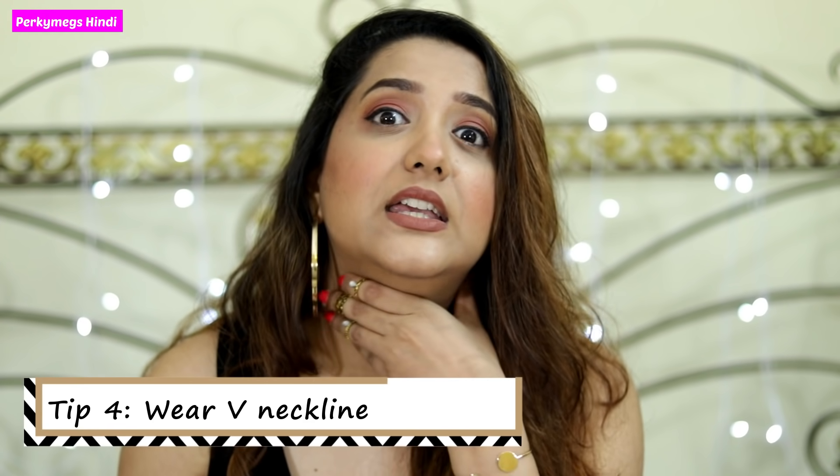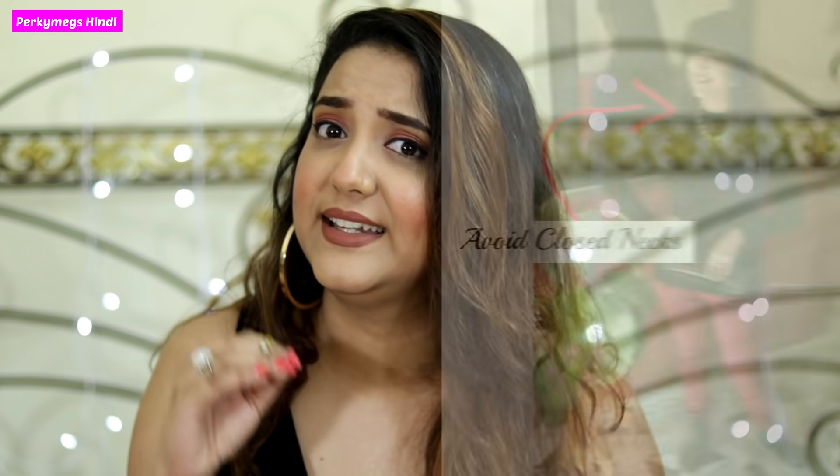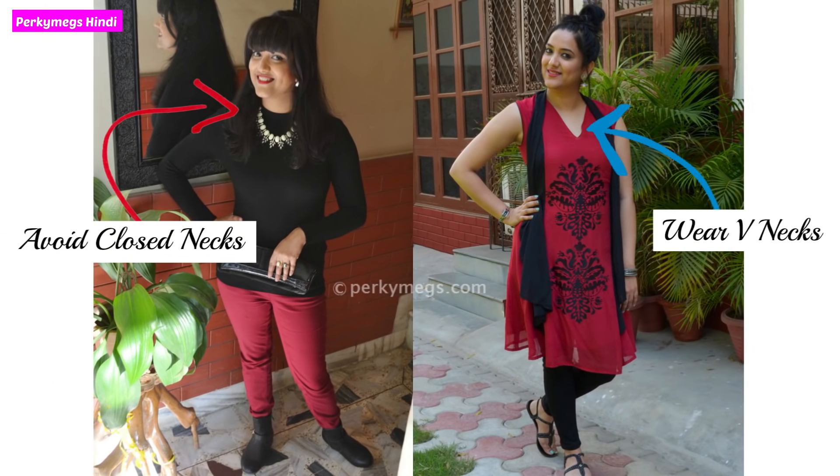The fourth tip is that you wear a V-neckline. If you wear a top or a dress, go for a V-neckline. When you wear a V-neckline, you feel taller — it's an illusion, because it elongates your frame and the V-neckline makes you look tall. So wear V-neck tops, V-neck designs, dresses and kurtis.